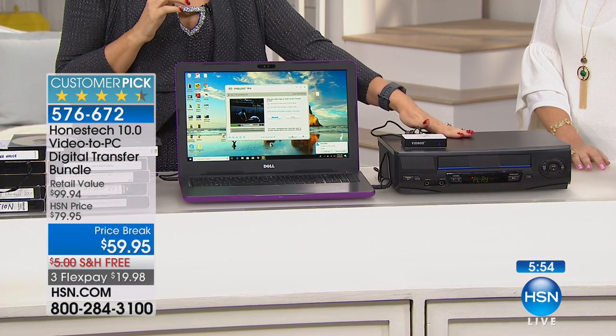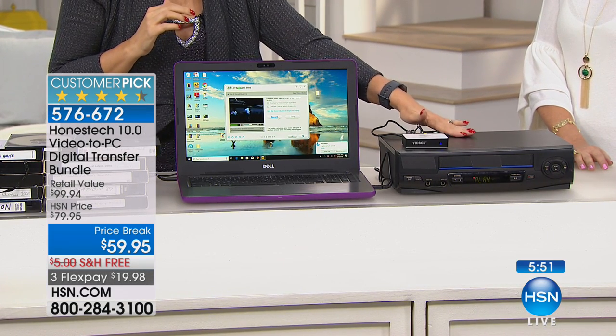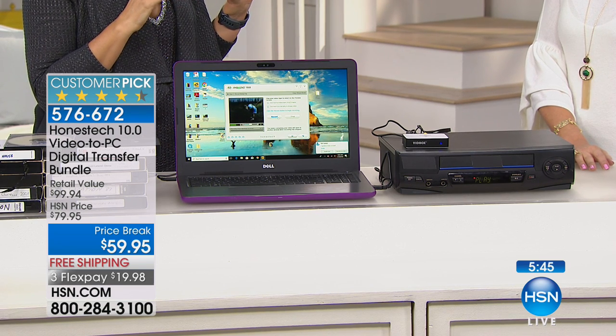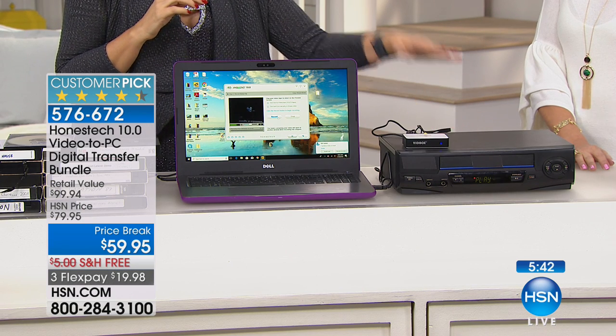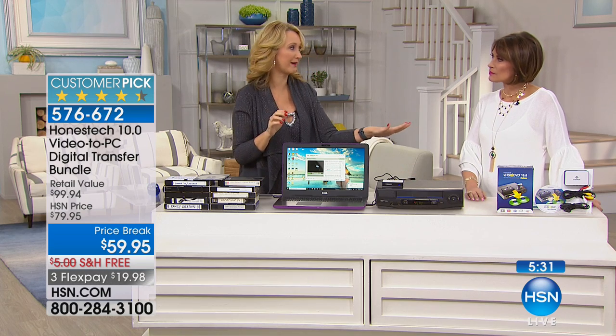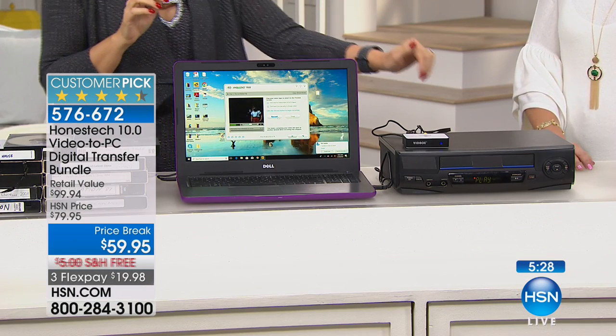VCRs are not being made anymore — that last facility finally shut down, so you can't get a VCR anymore. If you don't have one, run to the thrift shop. I picked one up for five dollars, but it's on its last leg. I feel very relieved that I was able to digitize my family memories, because going forward there'd be no way to do it. People are going to realize VCRs will be worth their weight in gold and start charging a lot of money for them, so don't wait.